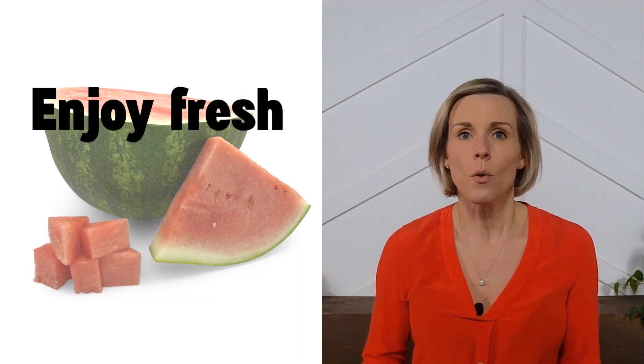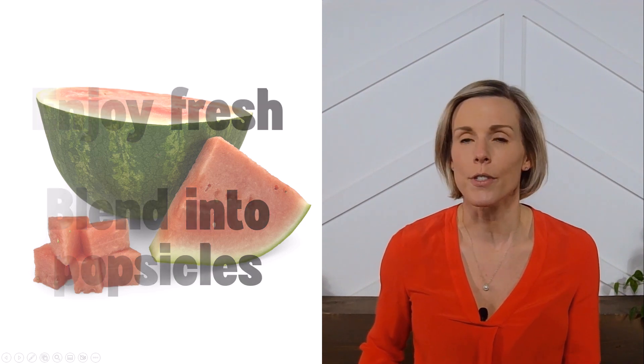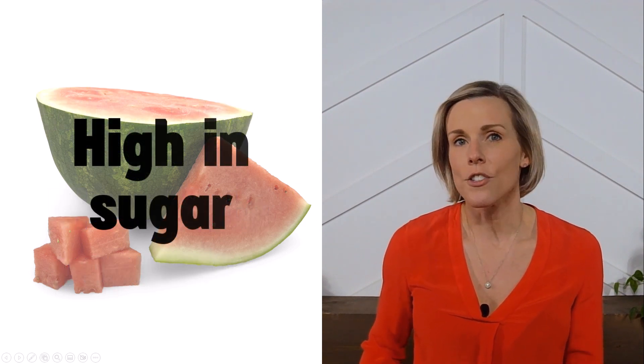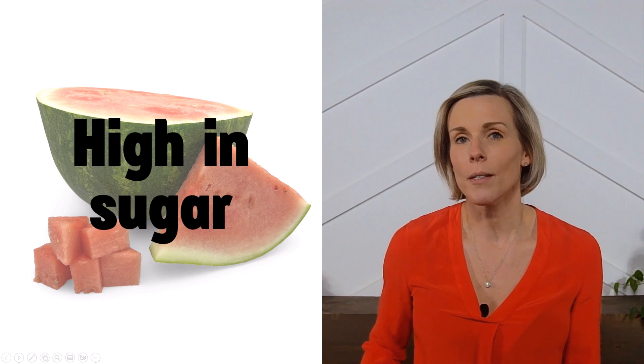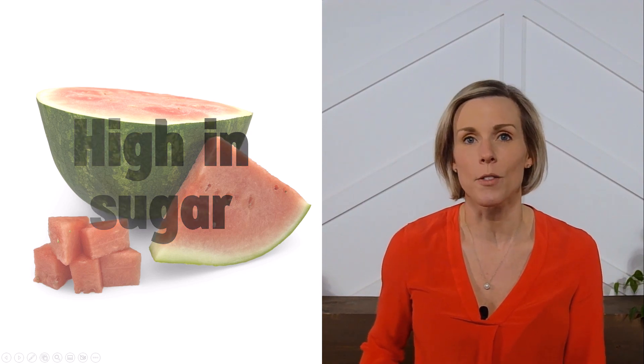Watermelon is great to enjoy fresh, or you can blend it up and freeze it into popsicles for a refreshing summer treat. Watermelon is high in sugar, so when you eat watermelon, we recommend pairing it with something high in fat, such as kidney-friendly nuts, to help balance out the sugar and keep your blood sugar from spiking too much.